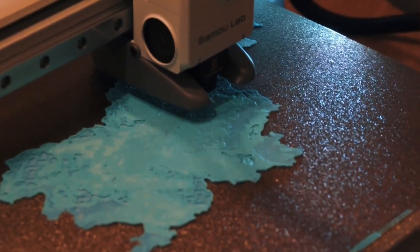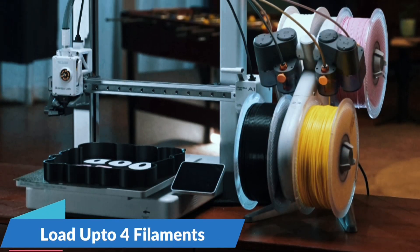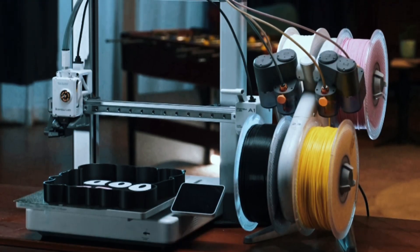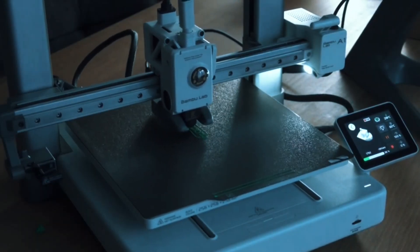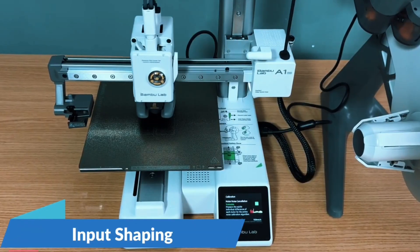Thanks to the AMS Lite system, the A1 Mini Combo lets you print in multiple vibrant colors. Create stunning multi-hue models easily — perfect for creative projects, cosplay parts, or fun, functional prints with professional quality.